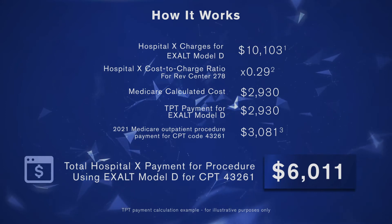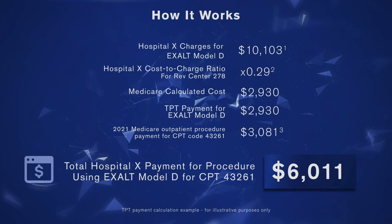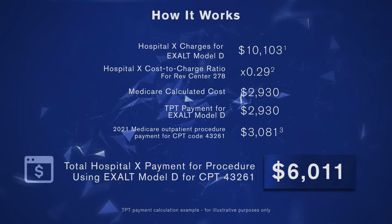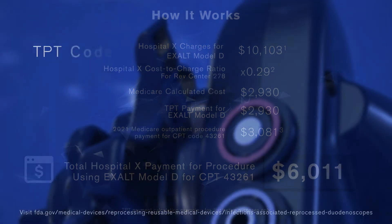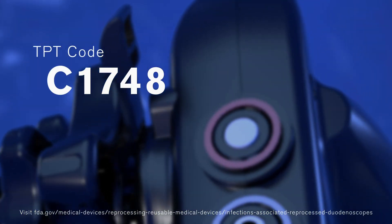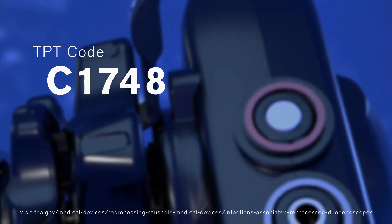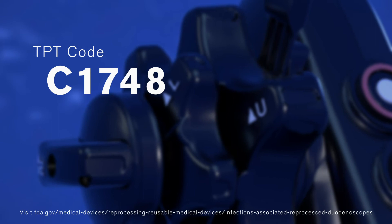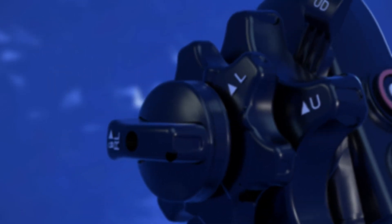Several hospitals have confirmed that the pass-through payment has completely covered the hospital's cost of the EXALT Model D device. Using TPT code C1748 to cover the cost enables hospitals to provide care following the latest FDA safety guidelines using best-in-class single-use duodenoscope technology.